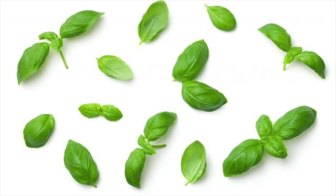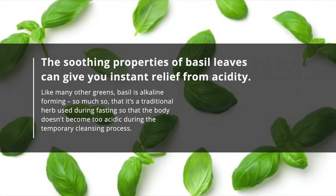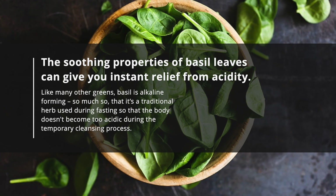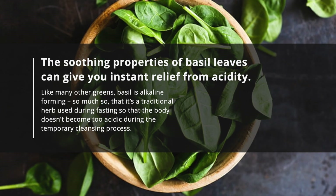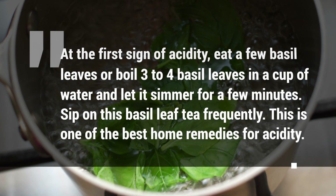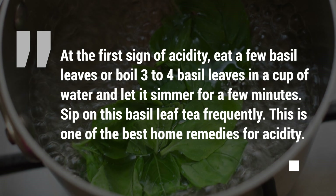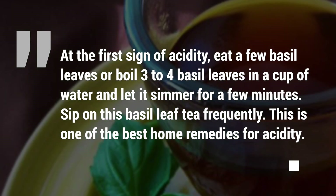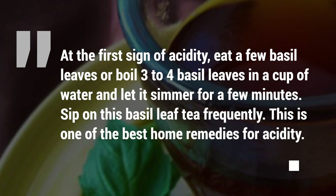Basil leaves. The soothing properties of basil leaves can give you instant relief from acidity. Like many other greens, basil is alkaline forming, so much so that it's a traditional herb used during fasting so that the body doesn't become too acidic during the temporary cleansing process. At the first sign of acidity, eat a few basil leaves or boil three to four basil leaves in a cup of water and let it simmer for a few minutes. Sip on this basil leaf tea frequently. This is one of the best home remedies for acidity.